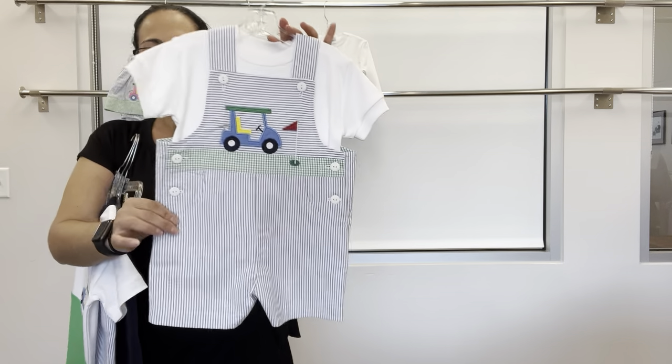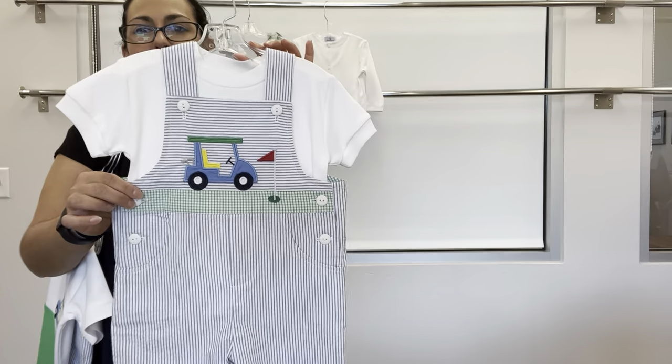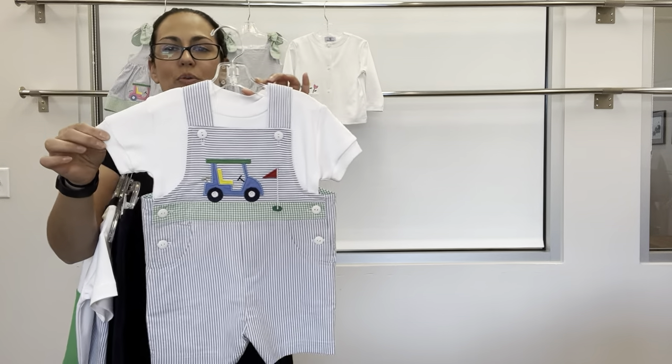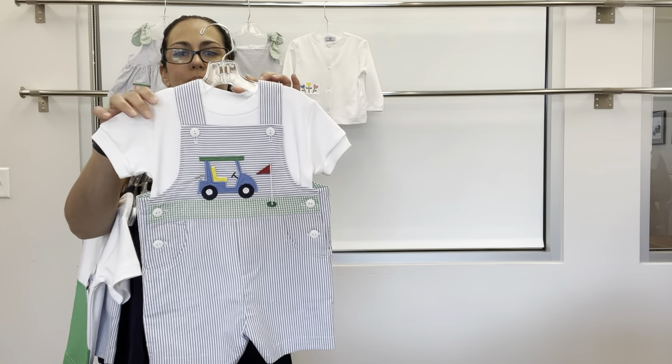We also have a short all with the green check seersucker inset and the golf cart, paired with our basic white crew neck shirt.